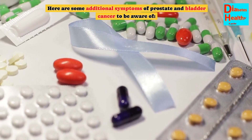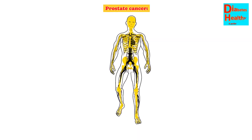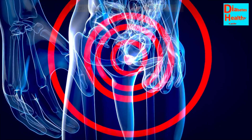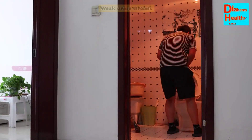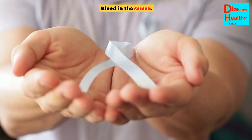Here are some additional symptoms of prostate and bladder cancer to be aware of. Prostate cancer symptoms include: difficulty starting or stopping urination, frequent urination especially at night, weak urine stream, pain or burning during urination, and blood in the semen.